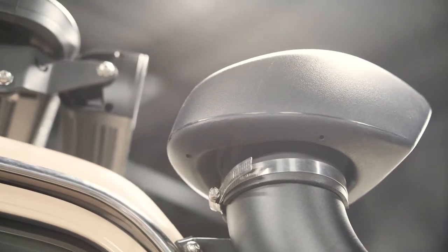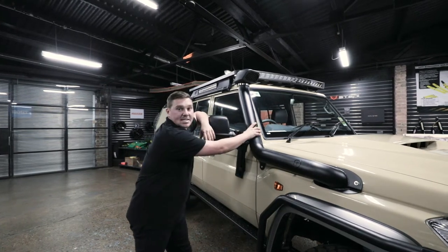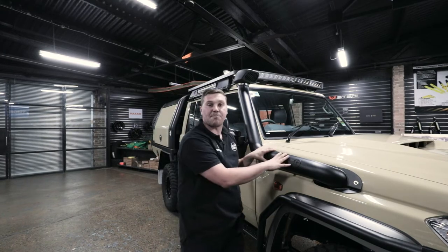One thing these big engines really need is good airflow. So what we've done here at Thorburns is make a one-piece stainless snorkel. It's miles better than the factory option and it just really makes this car pop.